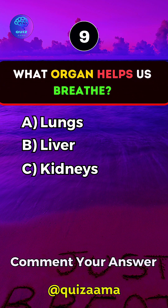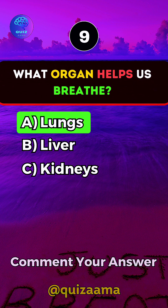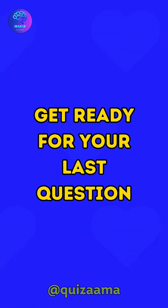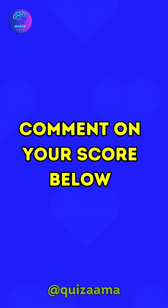Which organ helps us breathe? Answer A. Lungs. Get ready for your last question. Follow me to improve your knowledge and comment on your score below.